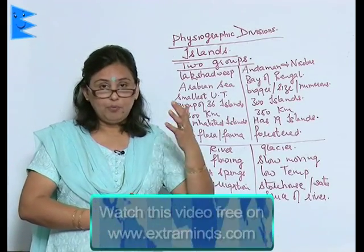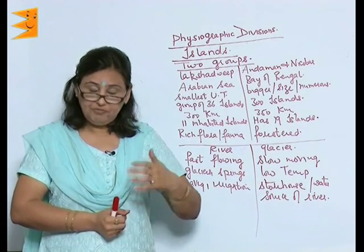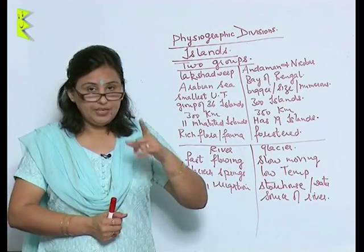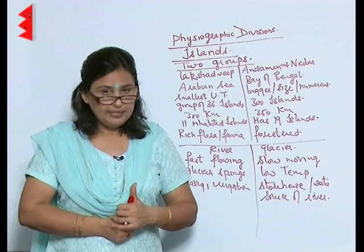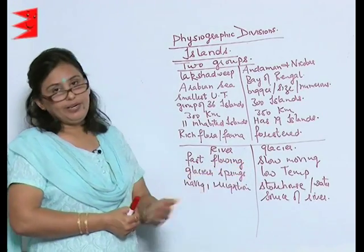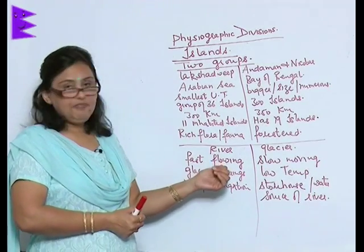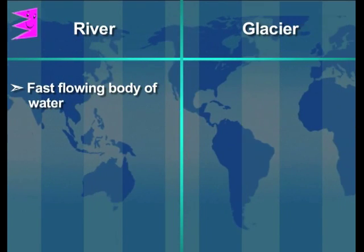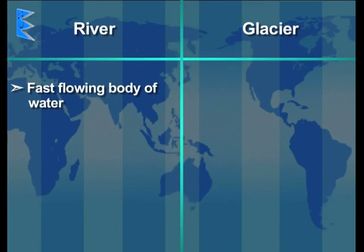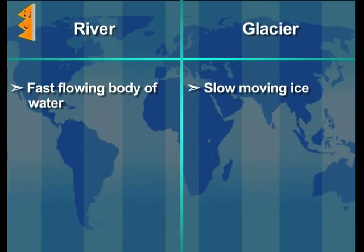All the relief features are found in one country, and you cannot think of any other country in the world which can boast of so many relief features. Before ending the chapter, there is one more aspect to remember: the difference between a river and a glacier. A river is a fast-flowing body of water, whereas a glacier is a slow-moving mass of ice.